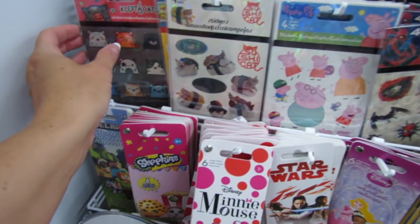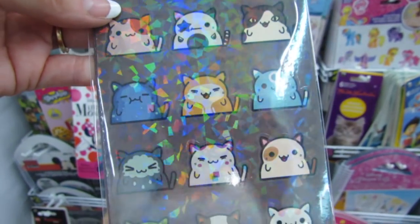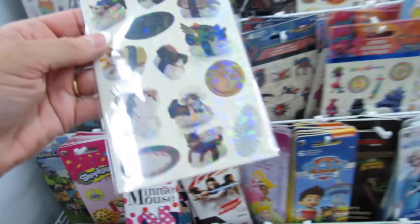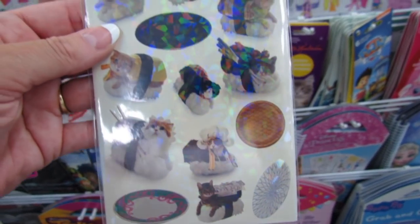I think these Clept Cats are new as well — Clept Cats and the Sushi Cats. These are definitely new. They're also somewhat holographic.